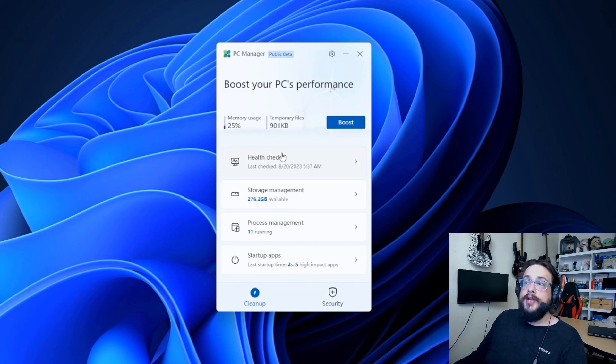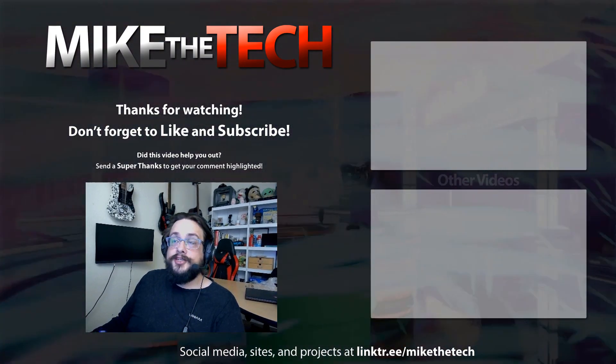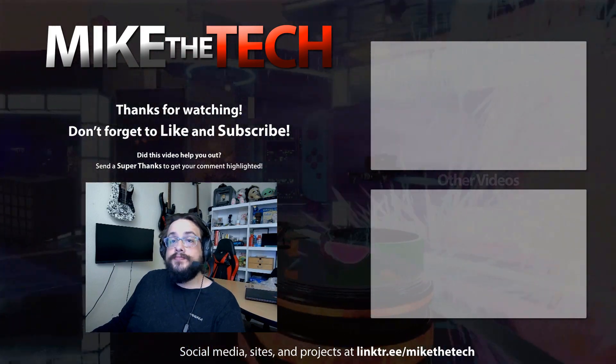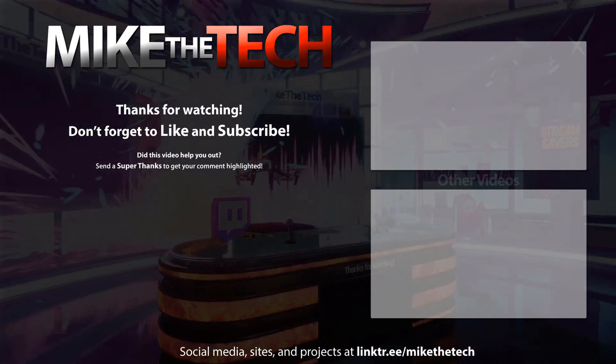That will likely help if you just started your computer and you're getting a bunch of memory usage — give it a quick boost, start fresh, and it'll likely work just fine. Thank you guys so much for watching. If you have any questions about PC Manager — it is in public beta — leave some ideas of what they should add to make it better in the comment section below. Thanks so much for watching, and as always, have a great day.